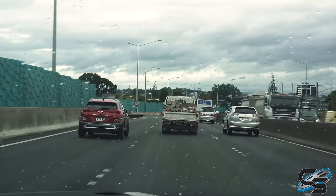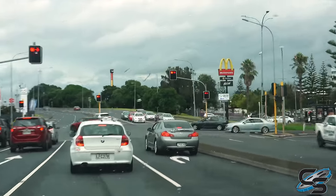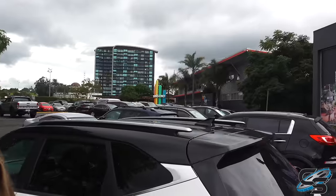First off, Rainbow's End is in a pretty urban area — there's literally a mall right next door, a bunch of office buildings. It's one of many businesses in this part of Auckland, and as a result, even their parking lot isn't that big. They have to be really conscious of space here.